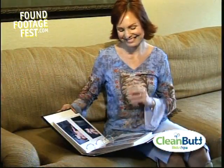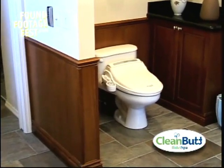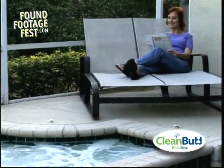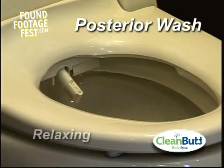I don't worry about the kids spreading germs around the house because they forgot to wash their hands. I don't know how we ever lived without the CleanButt before. Because it allows us hands-free cleansing, we don't even need toilet paper anymore. I love it.